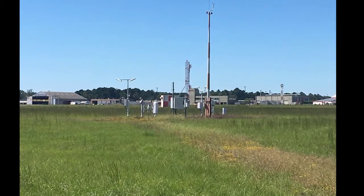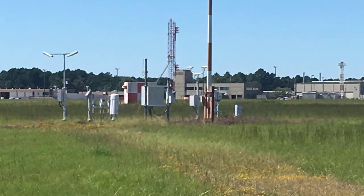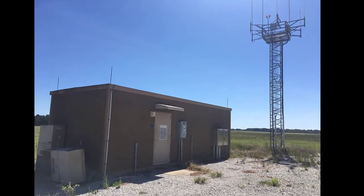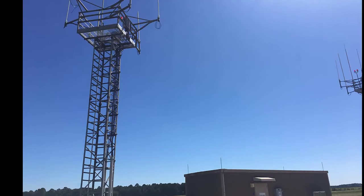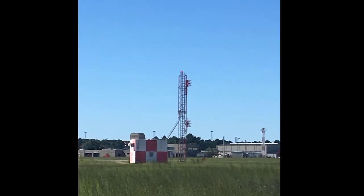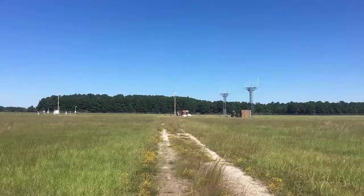Welcome to Airlines 101 with Laura. Have you ever been at your local airport and looked out in the field and wondered what are all these antennas and little structures that I see all around the airport, and sometimes they're clustered in one location? Well today I'm going to take you on a tour of what's called the Automated Surface Observing System, or ASOS for short.